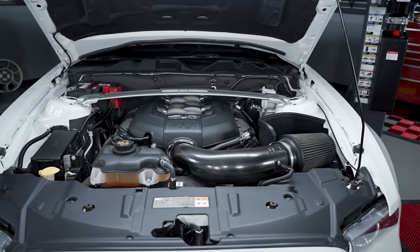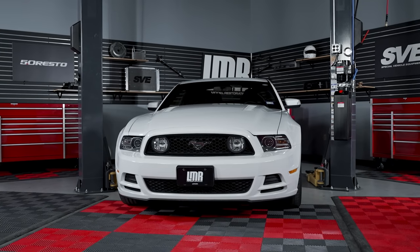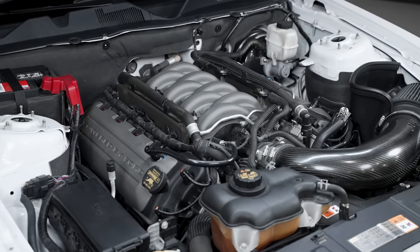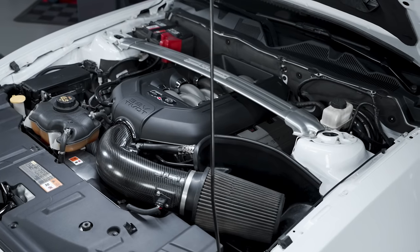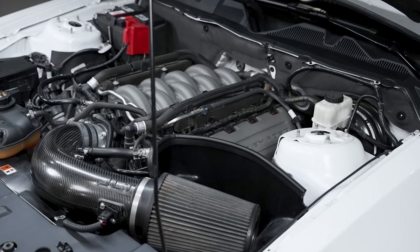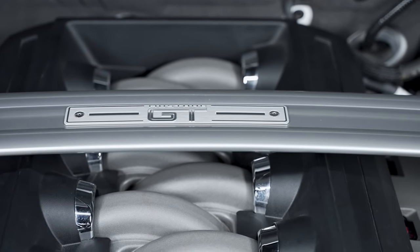We're going to kick things off by first talking about the Coyote engine that came equipped in the 2011 to 2014 Mustang GTs. Throughout this time frame, we witnessed a few subtle changes to the Coyote engine, and we even saw a special edition engine. So in late 2010, Ford fans could finally rejoice at the debut of the almighty Coyote engine in the 2011 Mustang GT that carried some classic nomenclature — the 5.0.